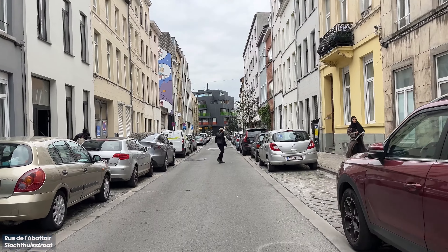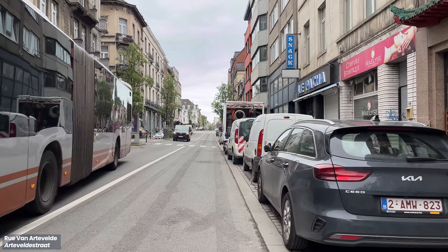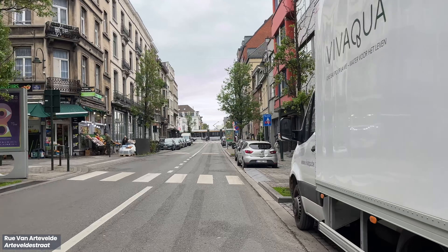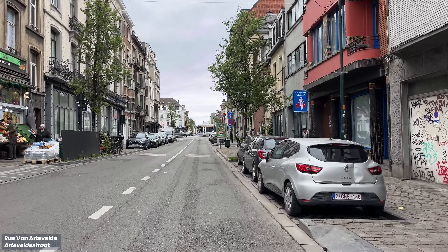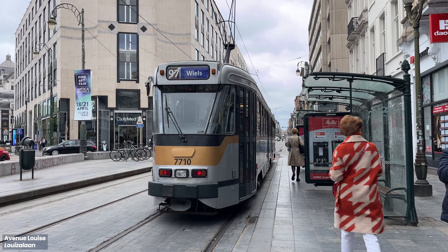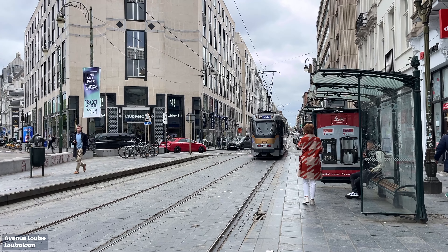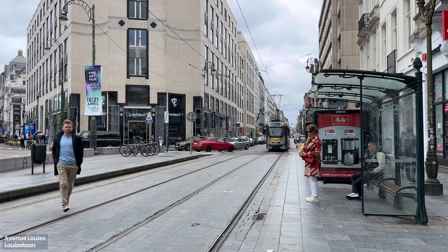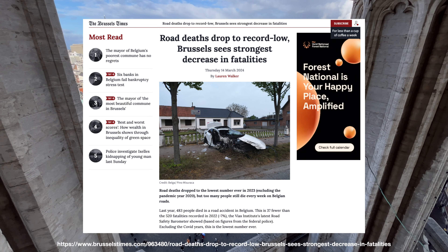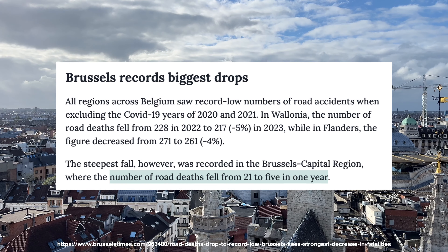The first step towards Vision Zero was a citywide 30kmph speed limit introduced in January 2021. This made it safer to cycle in places without cycling infrastructure. In a previously 50kmph zone, the average speed has decreased by 3kmph from 33.6kmph in 2020 to 30.1kmph in 2023. A reduction of noise levels between 1.5 to 4.8dB was recorded on streets that formerly had 50kmph speed limits. And in 2024, Brussels recorded the strongest decrease in road fatalities in Belgium, where road deaths dropped from 21 in 2023 to 5 in 2024.